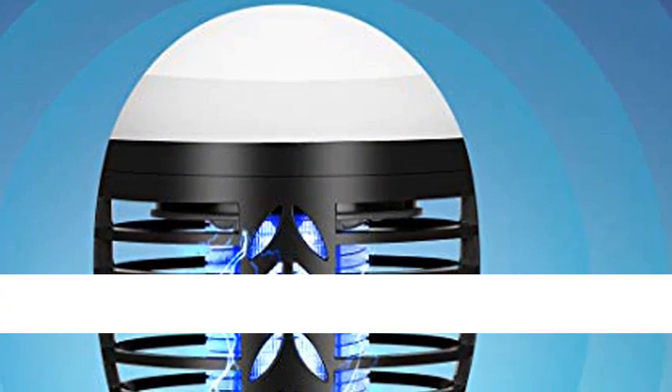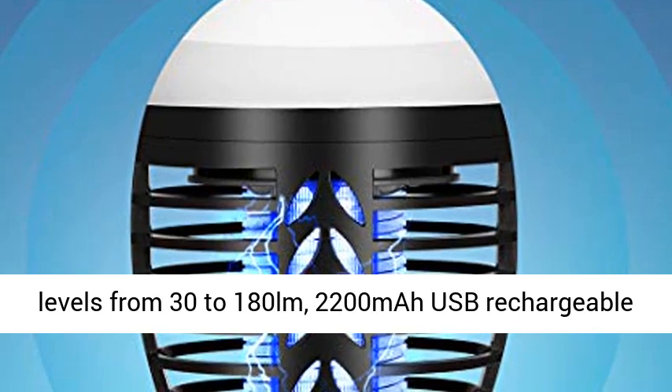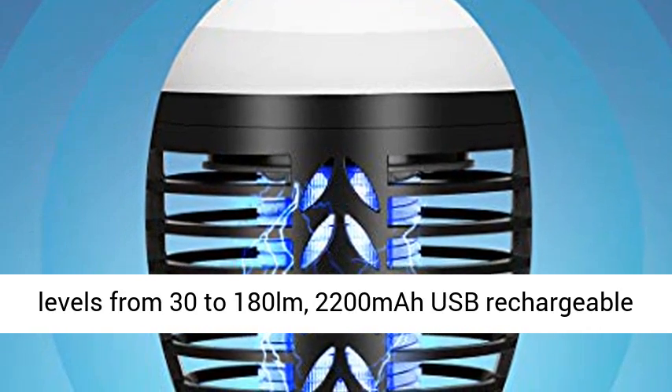It has three brightness levels from 30 to 180 lumens. The 2200mAh USB rechargeable battery provides up to 24 hours of lighting time.